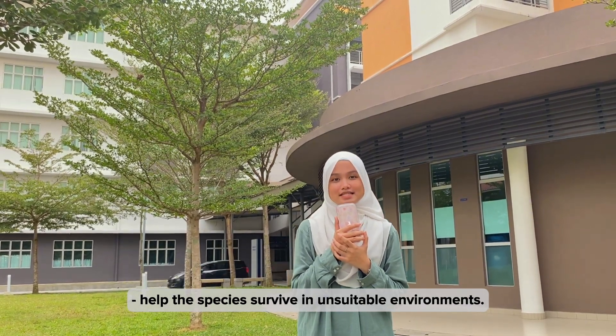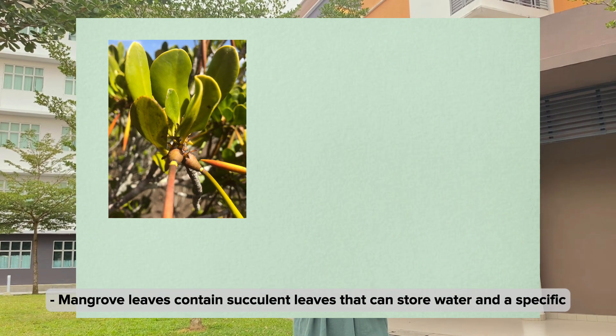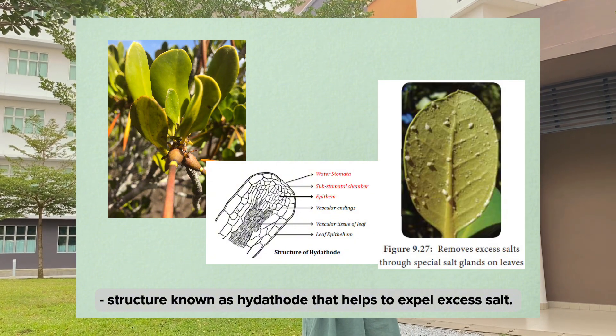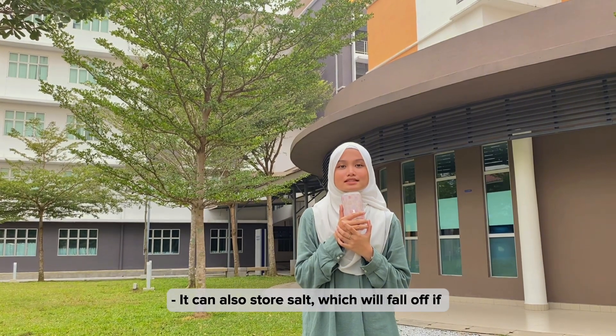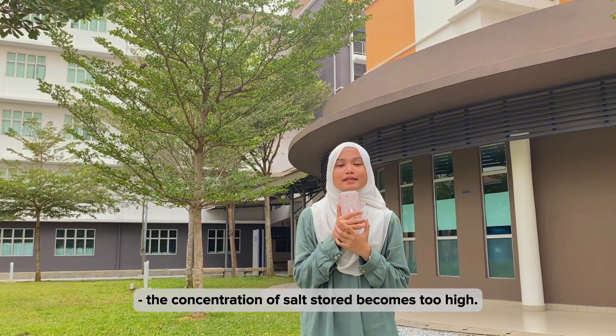Mangrove trees have unique characteristics that help the species survive in unstable environments. Mangrove leaves contain succulent tissue that can store water and a specific structure known as hydathodes that helps to expel excess salt. They can also store salt, which will fall off if the concentration becomes too high.